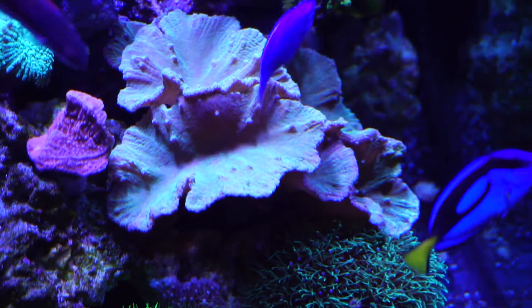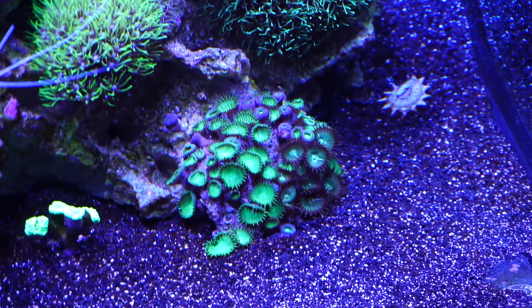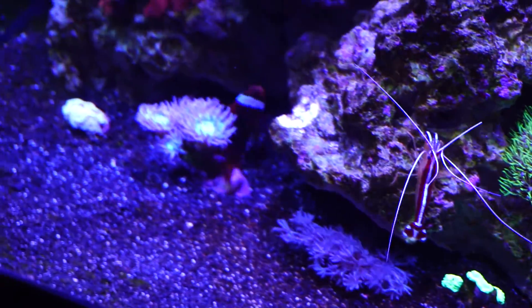Introducing new KY Touch Gel Cream, for massage and intimacy. Every touch, gently intensified. A little touch is all you need. KY Touch.